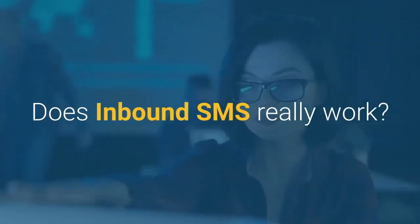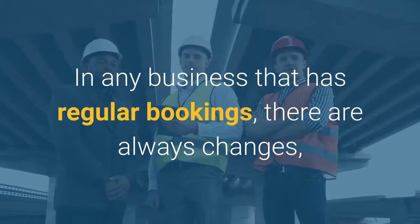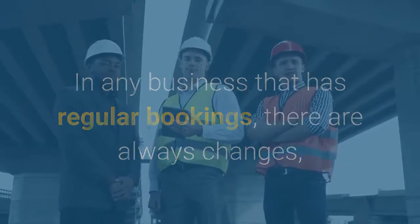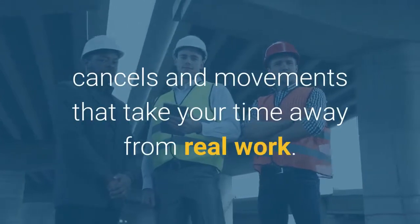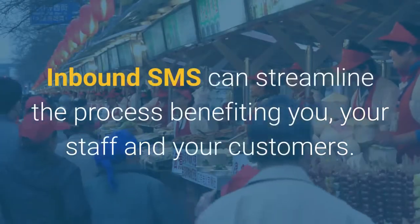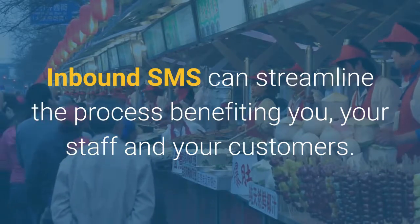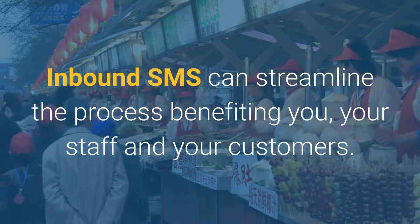Does Inbound SMS really work? In any business that has regular bookings, there are always changes, cancels and movements that take your time away from the real work. Inbound SMS can streamline the process, benefiting you, your staff and your customers.